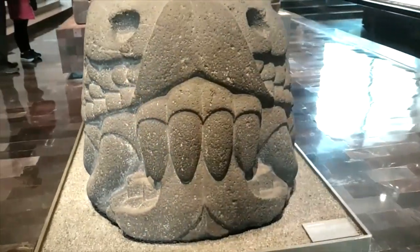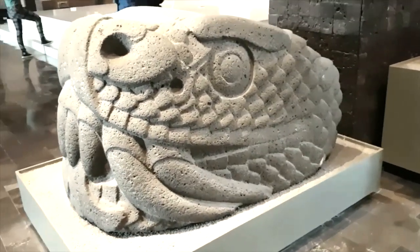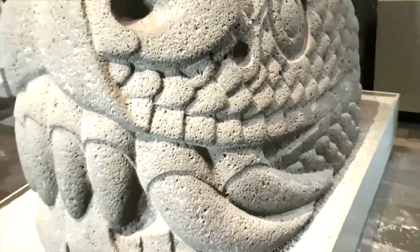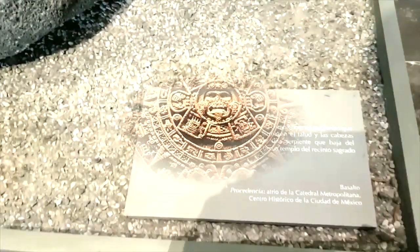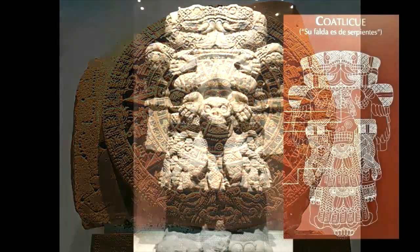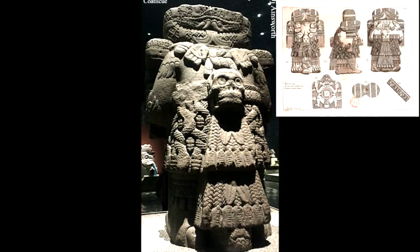When you enter the museum, the rooms on the right-hand side show the cultures that developed in central Mexico and are organized in chronological order. Start on the right and make your way around counterclockwise to get a feel for how the cultures changed over time, culminating in the Mexico-Aztec exhibit, full of monumental stone sculptures, of which the most famous is the Aztec calendar, commonly known as the sunstone. On the left of the entrance are halls devoted to other cultural areas of Mexico. The Oaxaca and Maya rooms are also very impressive.